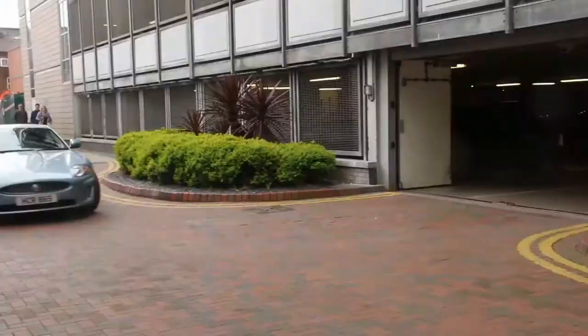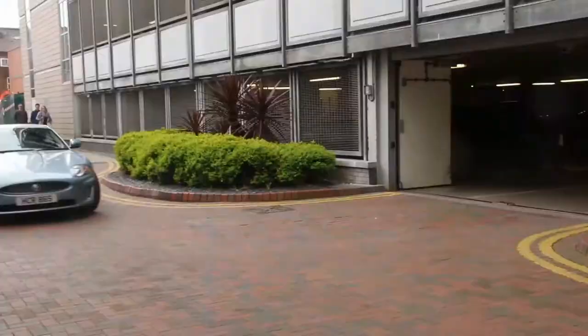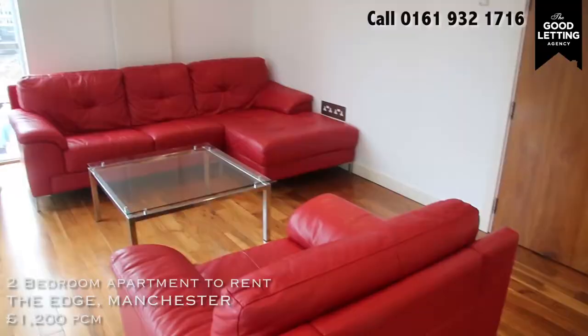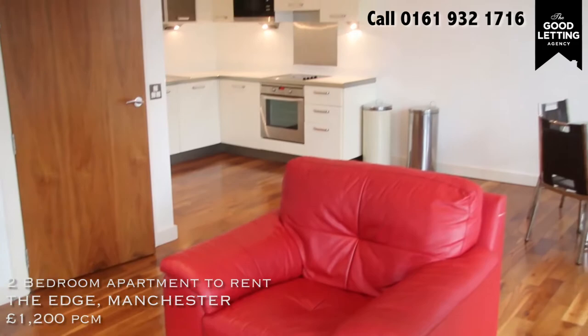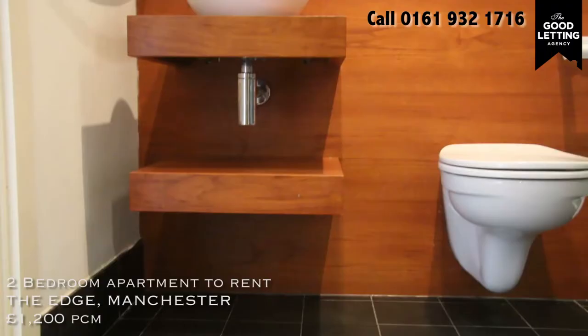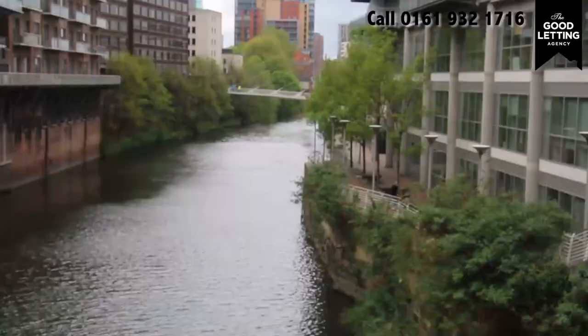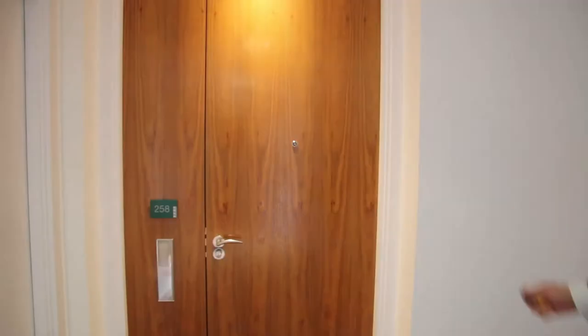Coming in at number three is the Edge, one of the best apartment blocks in all of Manchester. 24-hour concierge, underground parking, and zen gardens you can literally get lost in. There are two bedroom apartments for £1,200 a month with a great balcony, great light, amazing wooden floor, and a jack and chill bathroom. My favourite thing is the FOB entry system for the doors.